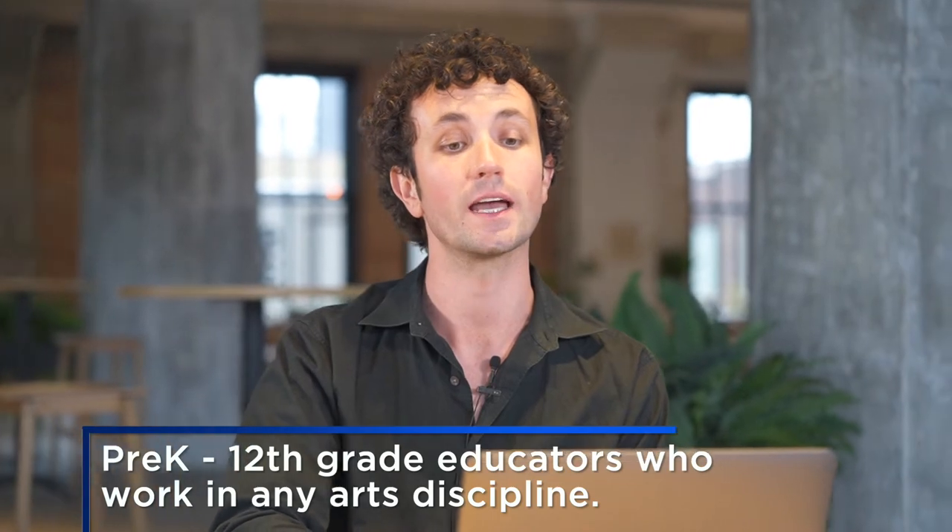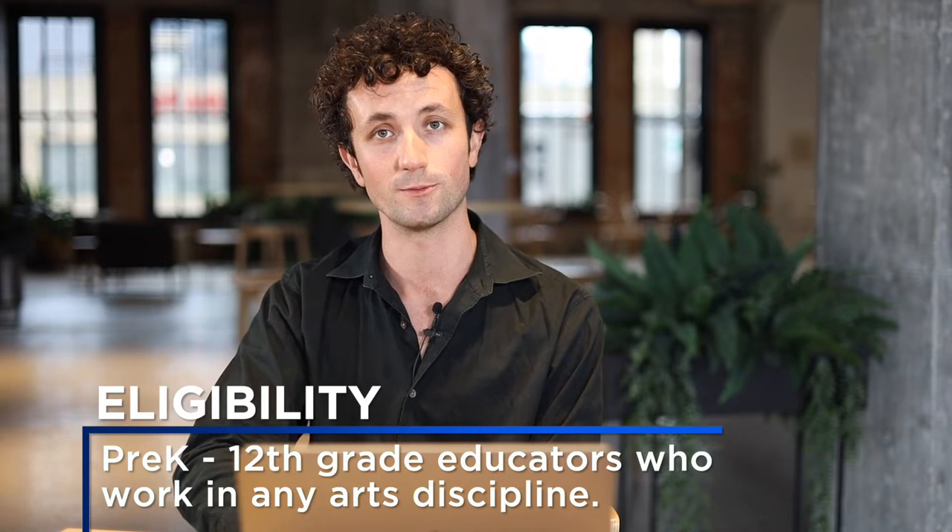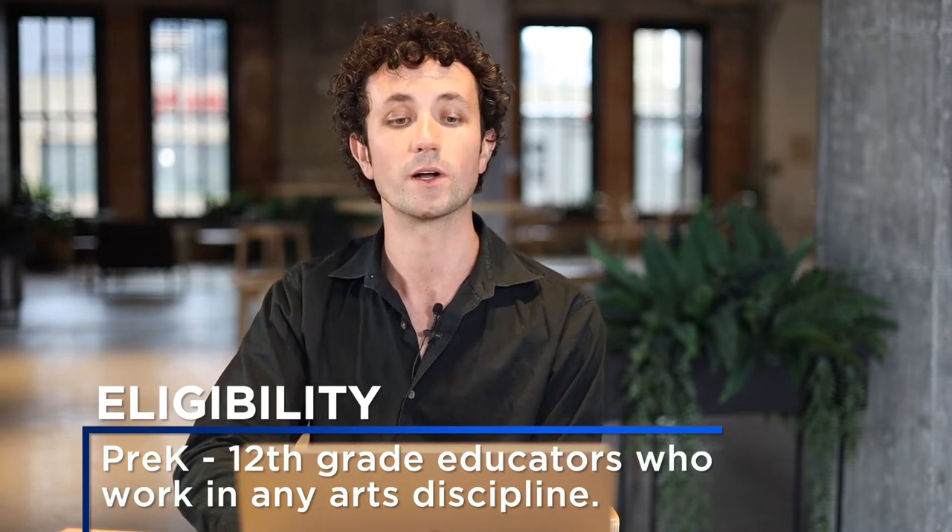These grants are offered by CultureSource in partnership with the Michigan Arts and Culture Council. This grant is open to pre-K through 12th grade educators who work in any arts disciplines such as creative writing, dance, film, theater, music, visual arts, and more.